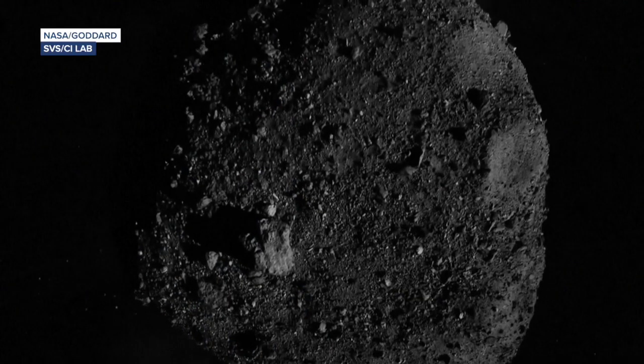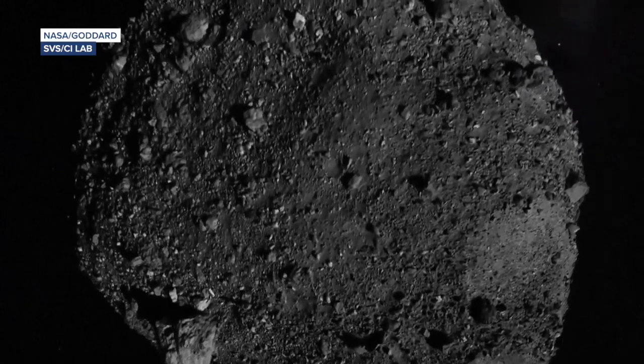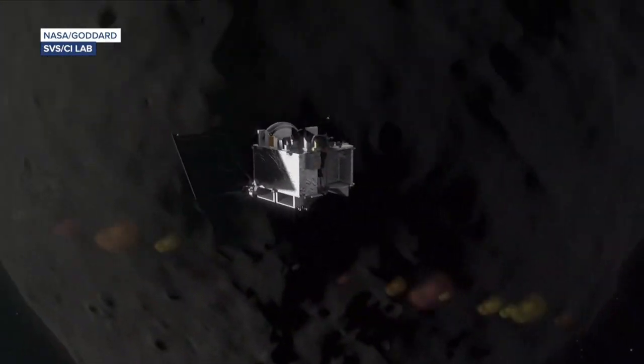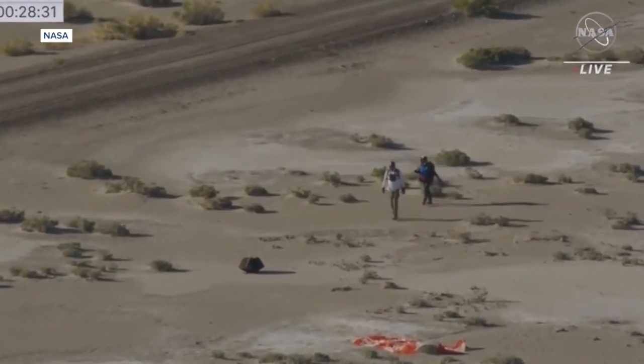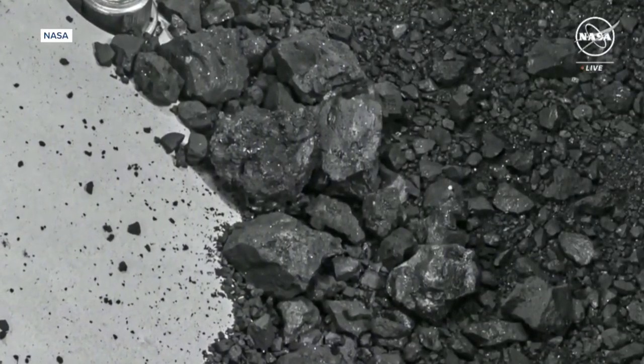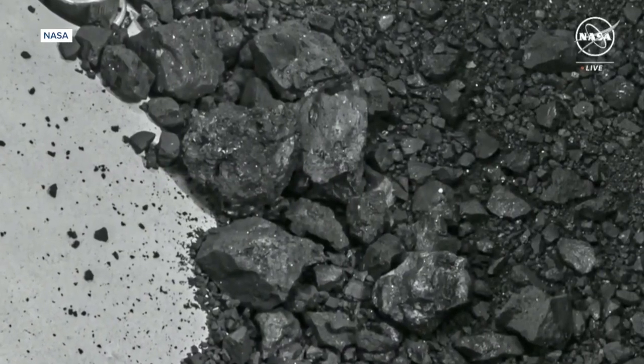Seven years — almost four billion miles of a journey throughout the solar system to the asteroid Bennu. Now back, OSIRIS-REx, the sample return capsule, landed in Utah. That's the head of NASA on Wednesday, revealing exactly what's inside these samples, taken from an asteroid named Bennu.